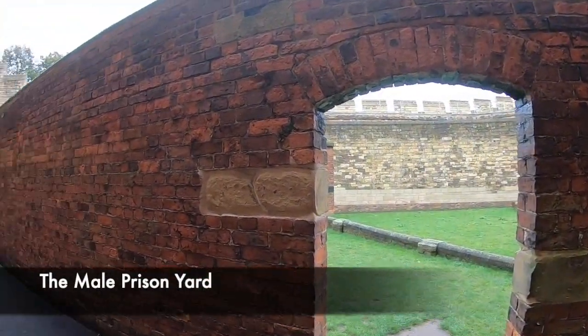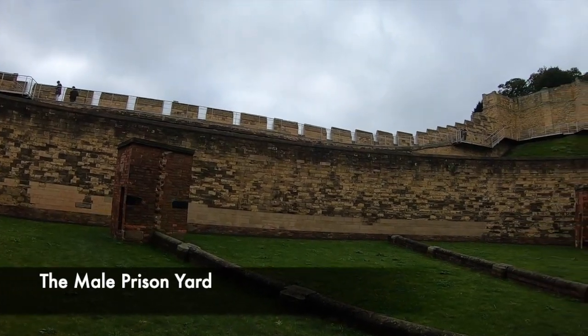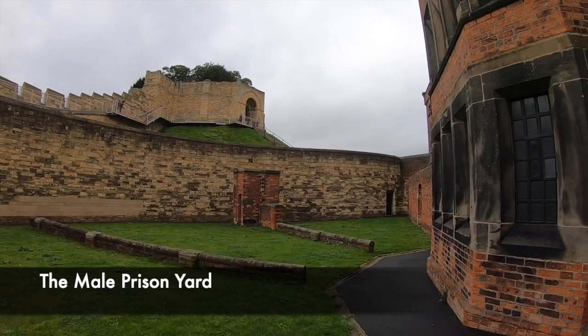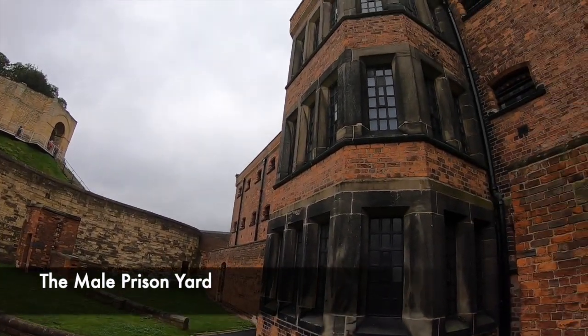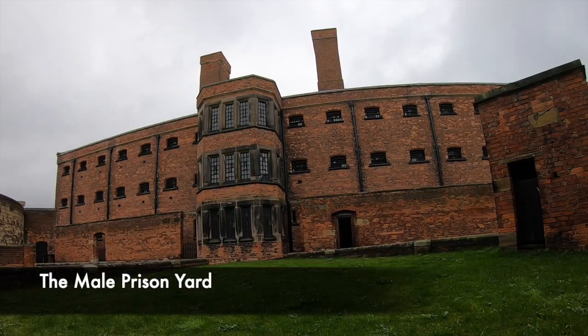Inside the male prison, prisoners were also given some time each day to exercise and be outside of their cells. The exercise yard would have been regularly watched closely by the guards. There is absolutely no way one could escape from this area, and you can also see a number of toilet facilities. The fresh air would have been a welcome thing for the prisoners, however the thought that only a few hundred metres away people were free could not have helped their time in jail.